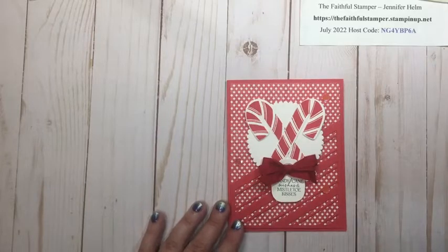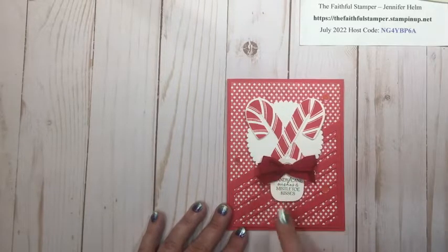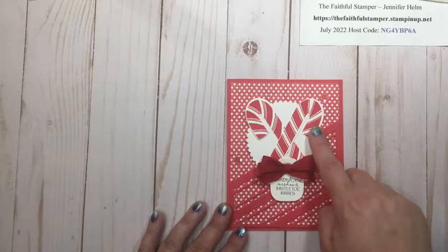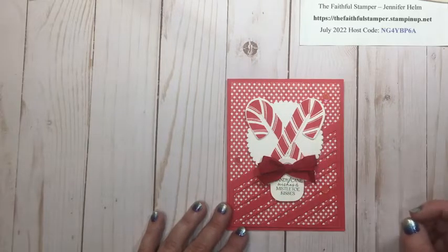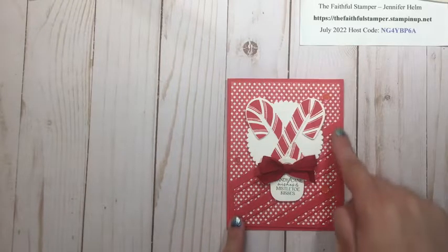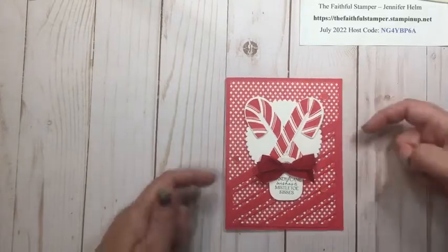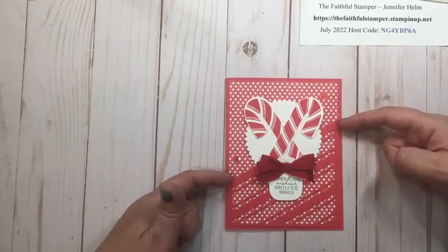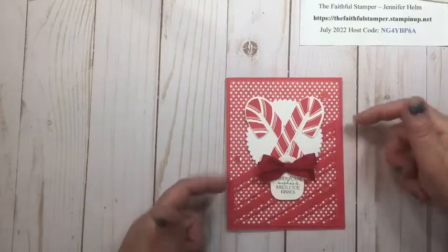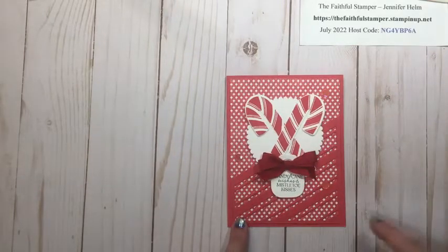Here again is a slightly different color — this is Sweet Sorbet, a little pinker than the typical Real Red on the ribbon. Here I stamped my candy canes instead of die-cutting them. With the large slant die cut, I cut it in half — I didn't use it as a full panel, I just trimmed the edges where I wanted my slant to be. You're going to see the other half of this panel on a card a little bit later.